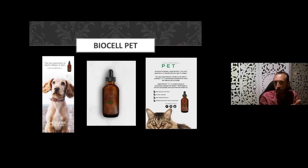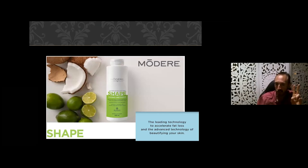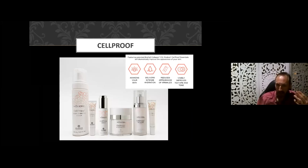We do have some other collagen products, including a range for pets — if you have a pet with joint, hair, or skin problems, consider BioCell Pet. We also have our Shape product — known as Trim in America and Europe — which contains two leading technologies to accelerate fat loss and beautify your skin. It contains CLA (conjugated linoleic acid from safflower oil) which reduces fat absorption and fat cell size, as well as the exact same BioCell collagen I've been speaking about. Shape is marketed as a weight-loss product.